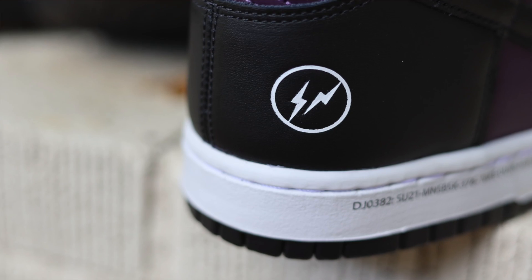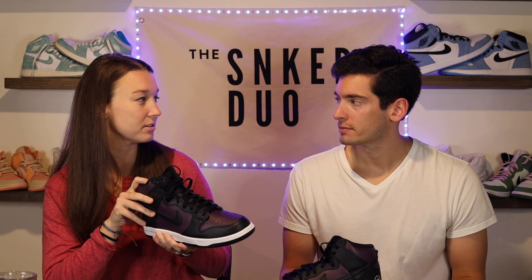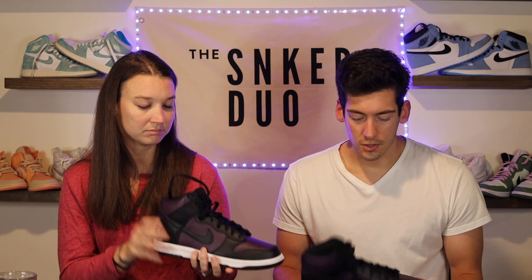If they didn't have that branding, I think this would just be a regular Dunk and not a collab — it wouldn't have even been on many people's radars. Like when Off-White does a shoe, you can really tell the difference; they do a lot of different things to their shoes. But this one — you take away those two branding elements and it's just a normal Dunk.